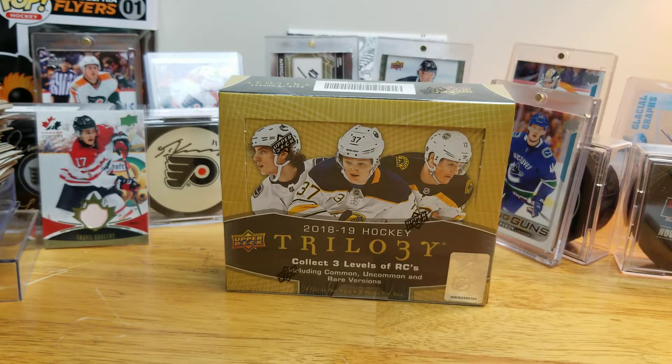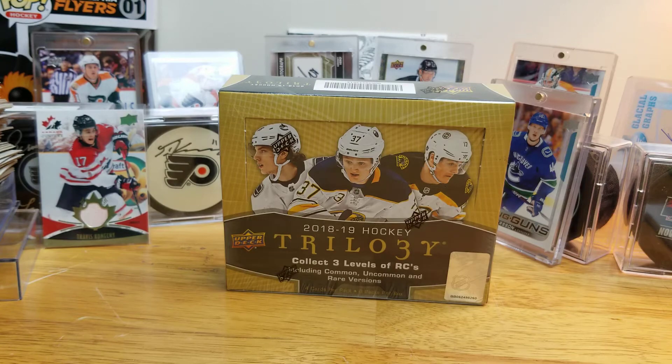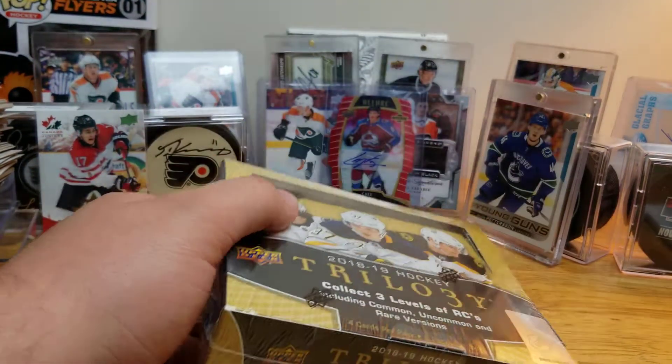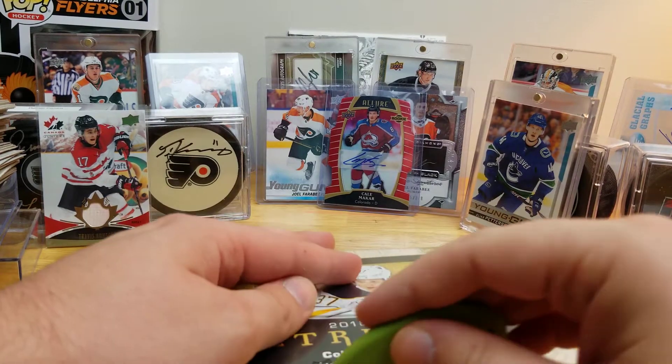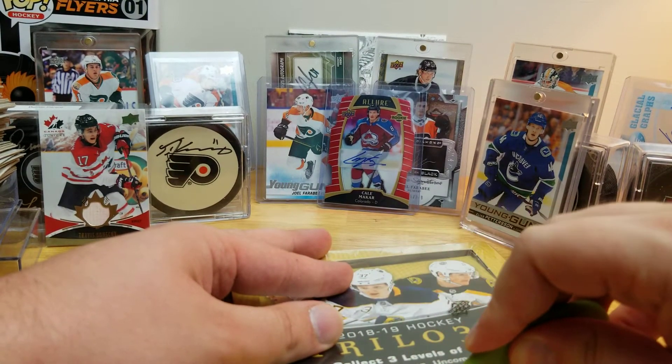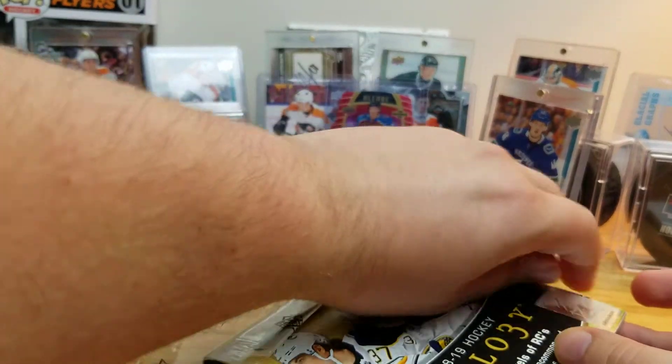Welcome back to Card Insight everyone. Today I got a box of 18-19 Trilogy which I've never opened before. If you recall about a month ago I opened this year's Trilogy on the channel and got some nice results overall, except for the damage that some of the cards had coming out.